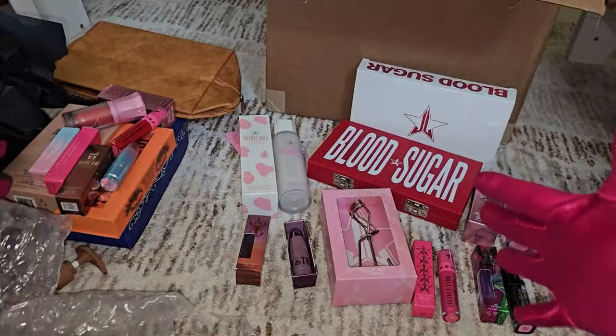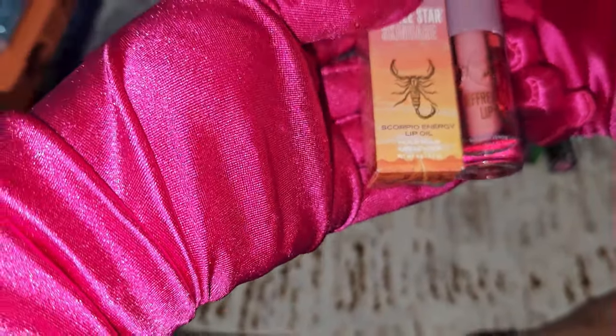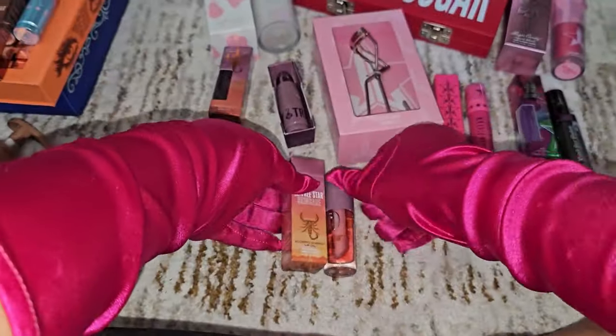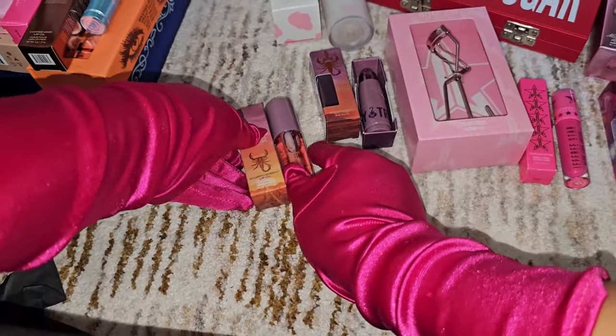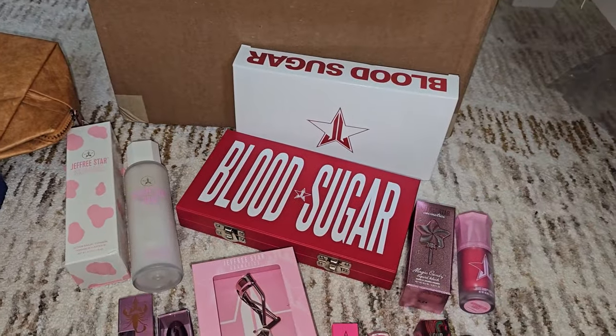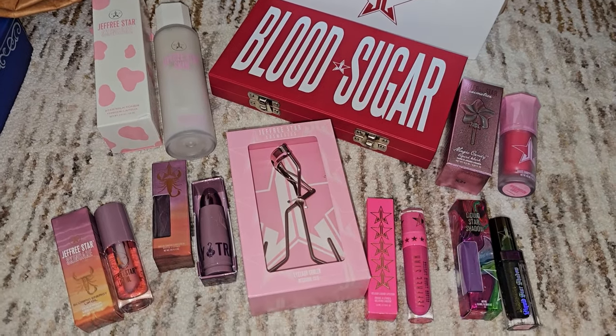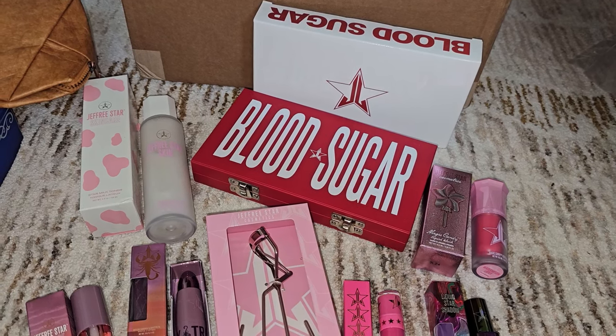The last item in bag two is also from the Scorpio collection — the Scorpio Lip Oil in the flavor Scorpio Energy. I love the Aura; I'm almost done with mine. The only difference between Aura and Scorpio Energy is the taste and aftertaste. Scorpio Venom is just too sweet for me; I love Aura better because it has just the right sweetness. And there we go — those are all the items in our second Jeffree Star x Beautylish surprise bag for May 2024!